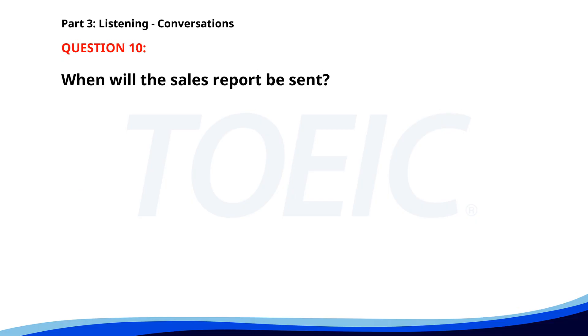Number ten. 'Could you send me the updated sales report by the end of today?' 'I'm almost done, I'll have it to you by 5 p.m. latest.' 'Great, I need to review it before tomorrow's meeting.' 'Understood, I'll make sure it's in your inbox before then.' When will the sales report be sent? A. By 3 p.m. B. By noon. C. By 5 p.m. The correct answer is C: By 5 p.m.